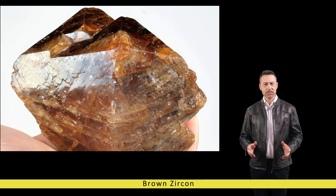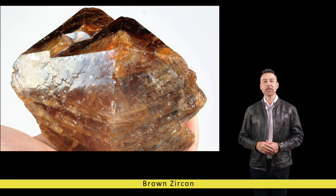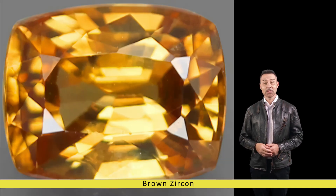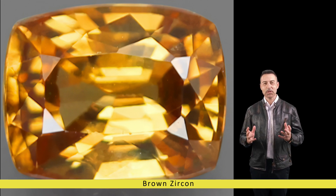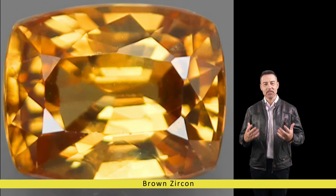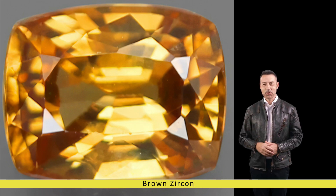Brown zircon holds a distinctive appeal with its warm, earthy tones, ranging from light champagne to deep cognac, formed through a complex geological process. Brown zircon typically originates in igneous and metamorphic rocks, such as granite and gneiss. Over millions of years, these rocks undergo intense heat and pressure, leading to the crystallization of zircon within their matrix. Due to its high refractive index and exceptional hardness — 7.5 on the Mohs scale — zircon maintains its lustrous beauty and durability, even after enduring geological transformations.